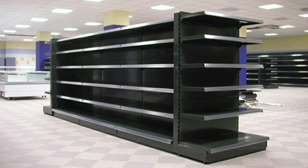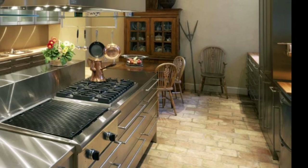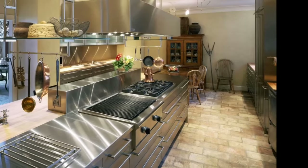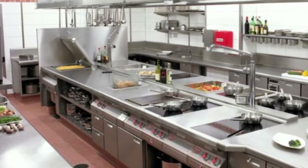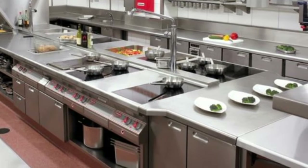Both my wife and I appreciate function over form in design. We like what you could call industrial chic. If we could afford to have a restaurant-style kitchen, we would. So having these retail shelves in our house isn't out of the question, as long as it doesn't look shabby. Watch to the end to decide if we've succeeded.